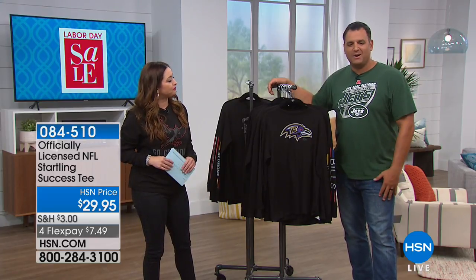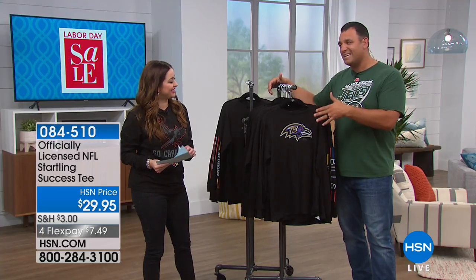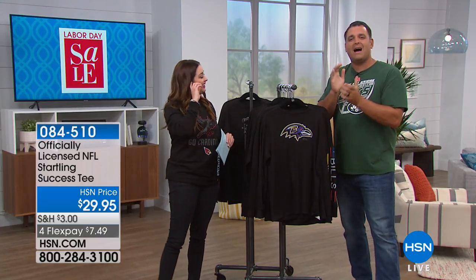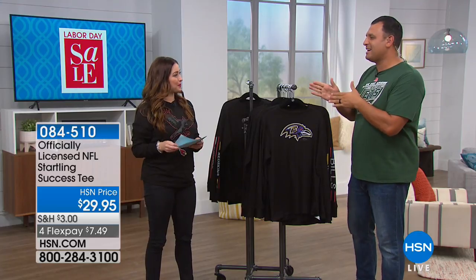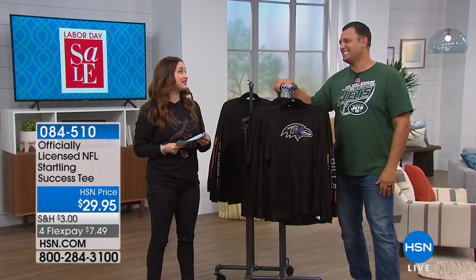Anthony: This is the funnest part of my weekend so far. It's been a long weekend — college, a little NFL, and now this, but we are coming to a close. You don't want to miss out on some of these great opportunities. We still have all the teams available for our tees, so don't wait, because we will run out of teams and sizes.